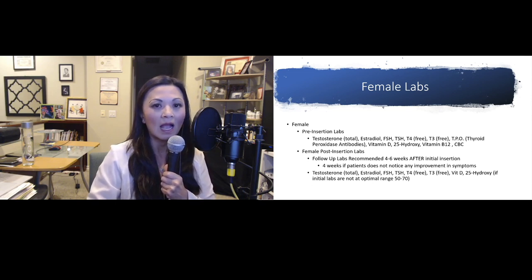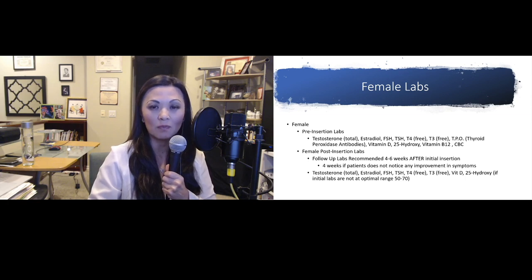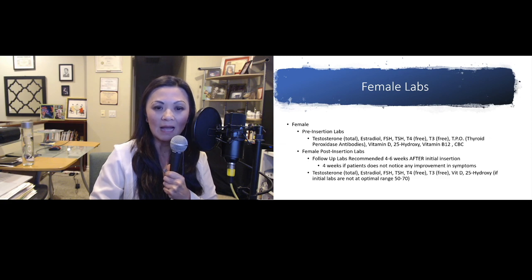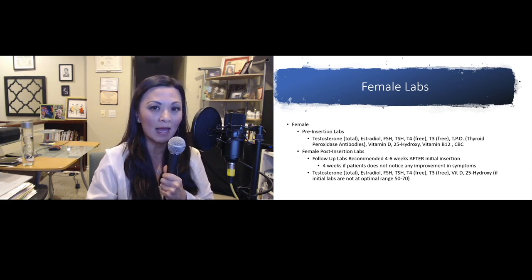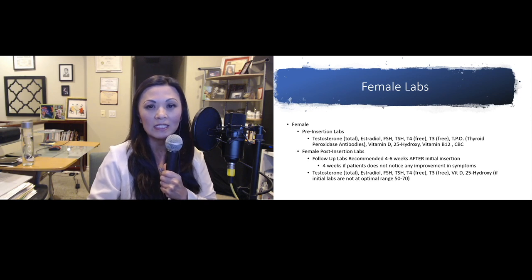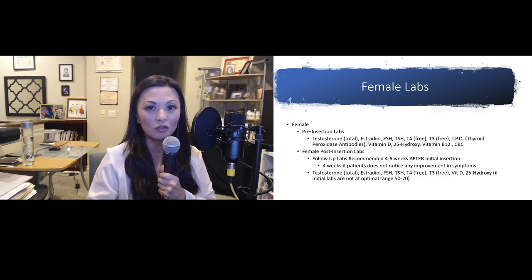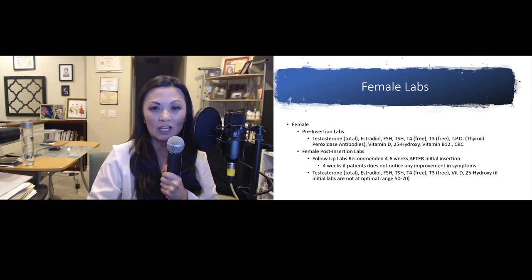After the female patient is pelleted, about 4 to 6 weeks later we would like them to follow up with post-pellet labs. These may include vitamin D if initial labs are not within optimum levels — we like to keep vitamin D between 50 to 70. Post-labs also include total, bioavailable, and free testosterone. If thyroid medication is suggested, we look at TSH, T3 free, and T4 free. We also need estradiol, FSH level, and a CBC.